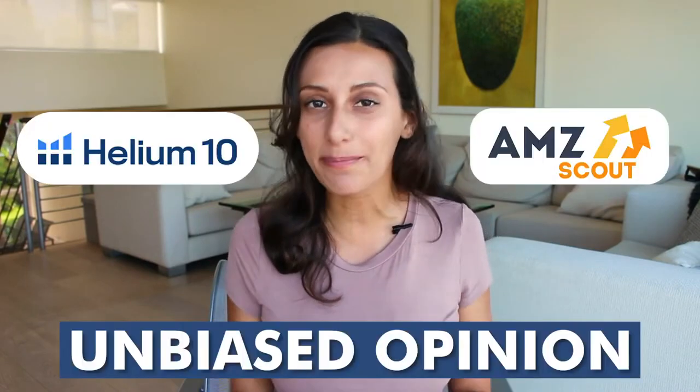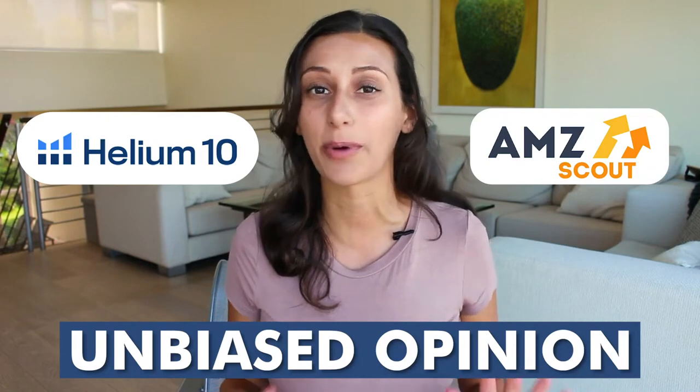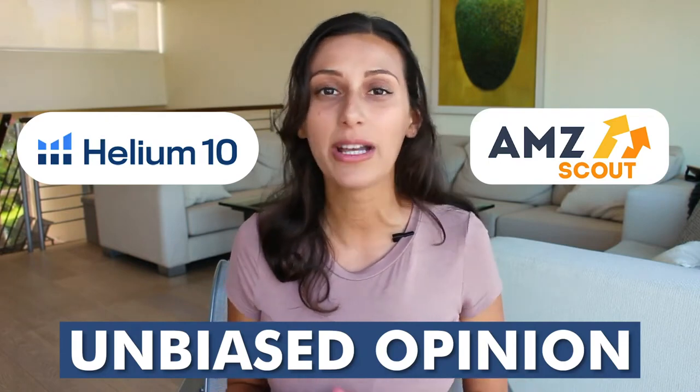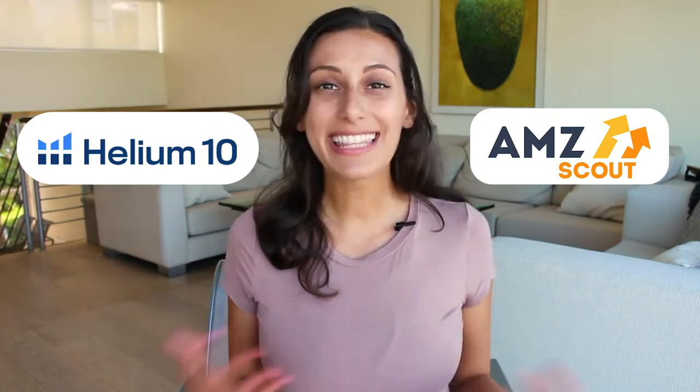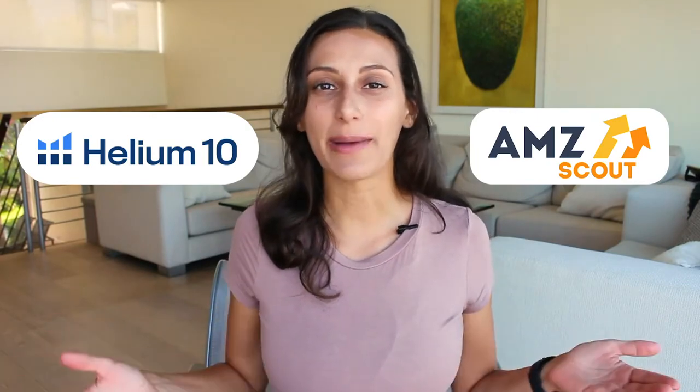A lot of people have some preferences for which one is better, and I've used both, so I want to share a more unbiased opinion on what I think about both Helium 10 and AMZ Scout by sharing the pros and cons of each and letting you know how much each one costs so that you can work that into your budget. It really depends on what works best for what you're looking to do with your product on Amazon.